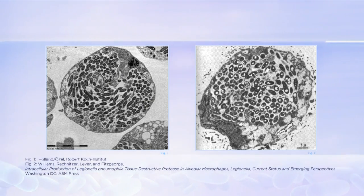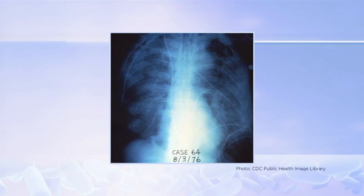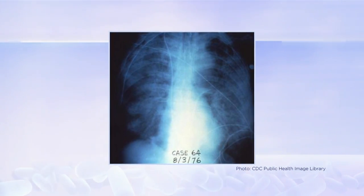Human immune cells called alveolar macrophages look very similar to protozoa. When in human lungs, Legionella invade and grow within these alveolar macrophages and cause disease.